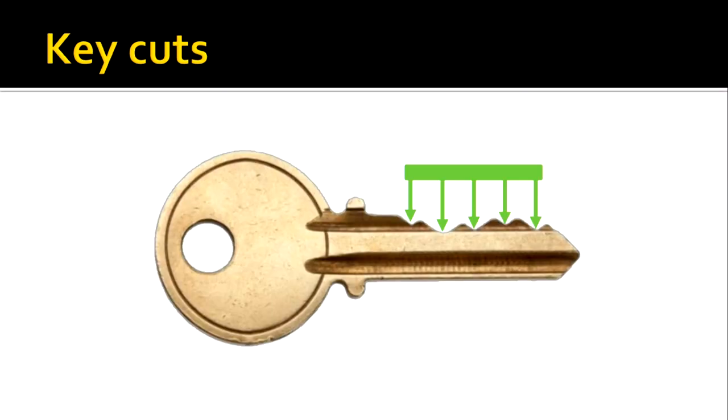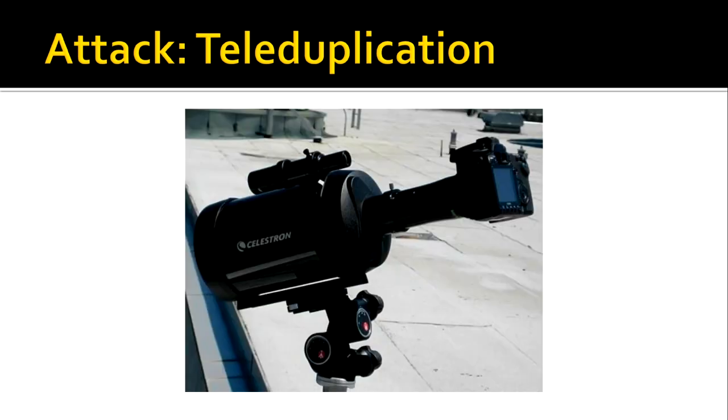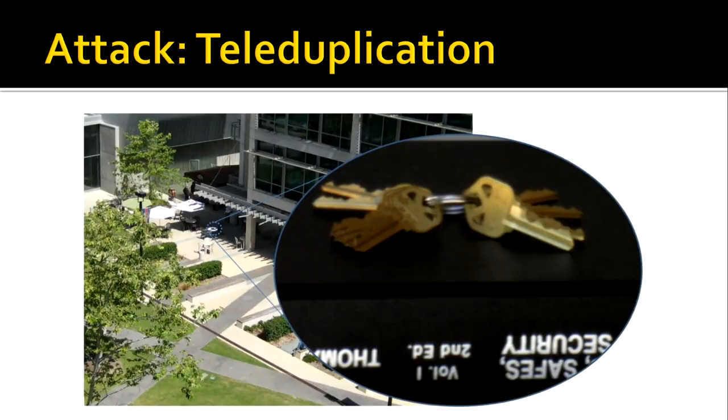The secret information in a lock is encoded in the key cuts. If you can photograph or observe someone's key cuts, you can figure out how to open the lock. In 2008, an attack generalized this further, demonstrating that you don't just have to worry about people nearby — people far away with telephoto lenses and cameras can take high-resolution pictures from across entire courtyards.